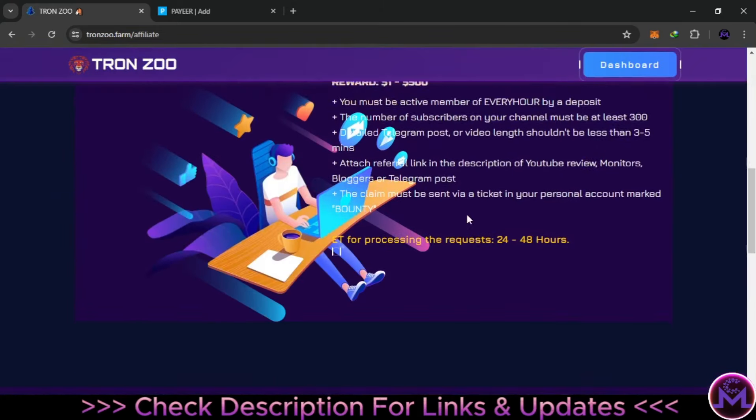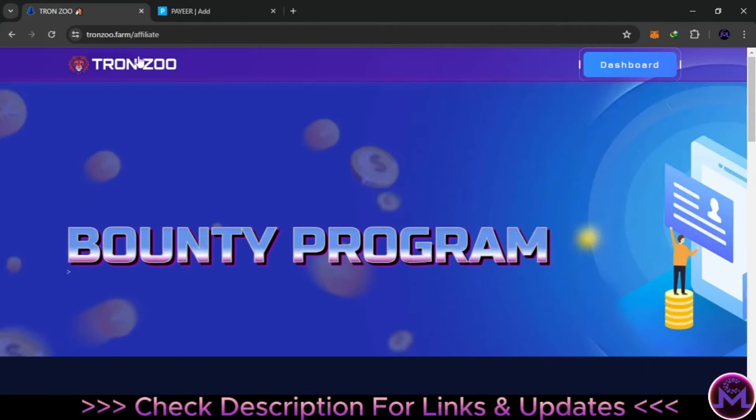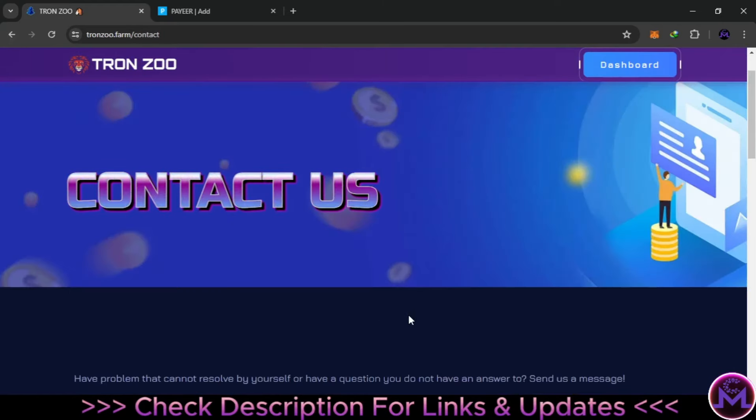To participate in the bounty and earn money, follow the rules: your channel must have at least 300 subscribers. Read all the rules and send them a ticket. In your account you send a ticket with the subject 'bounty'. Come to the support area, put your name, email, subject as 'bounty', and the link of your promotion. I'll update you on the bounty results in the next video.